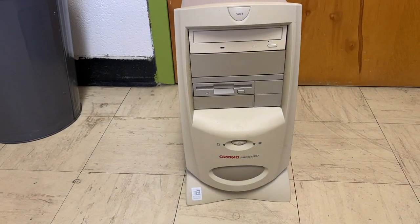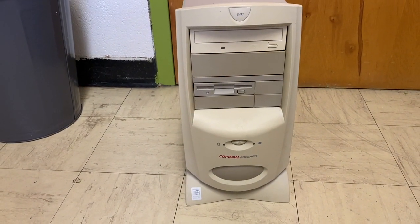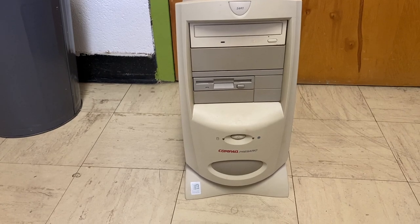G'day folks, Jordan here, today with another computer video. And today is not a Dell, but it should hopefully be interesting nonetheless, despite the OEM difference. Let's get into this.